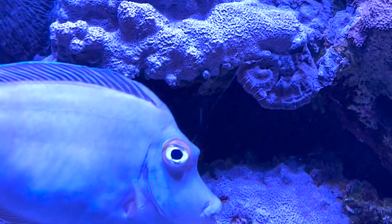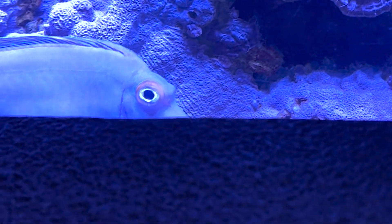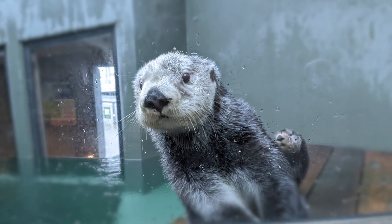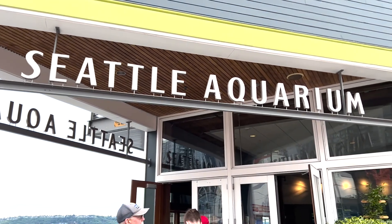Welcome to our special interview with the Aquarium Supervisor of Birds and Mammals, Mariko Buschkamp. Today we'll be discussing some of the most beloved creatures of the Pacific Northwest, the sea otter. Let's head inside and meet Mariko.